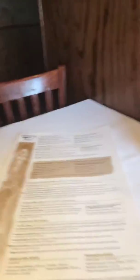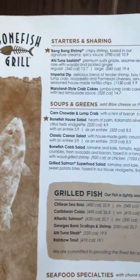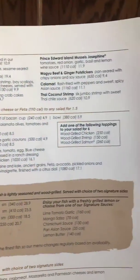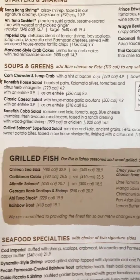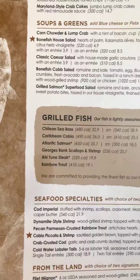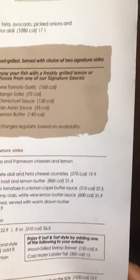Here's the menu. Everything looks delicious — here are the items and the prices. This restaurant is located in the Loop area.